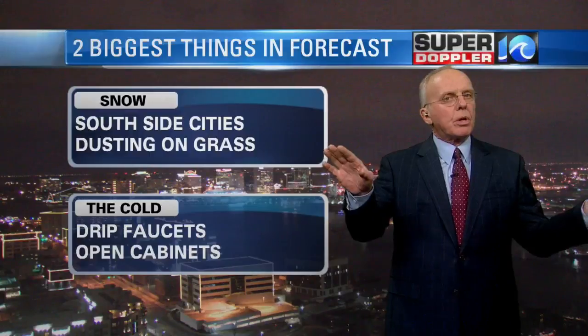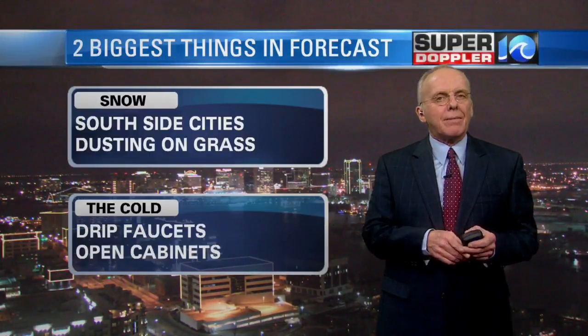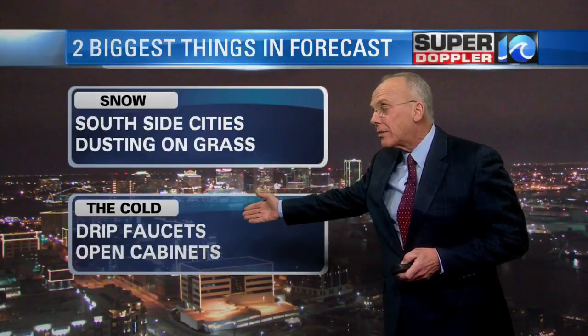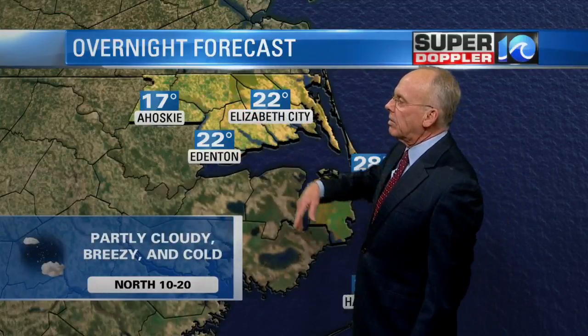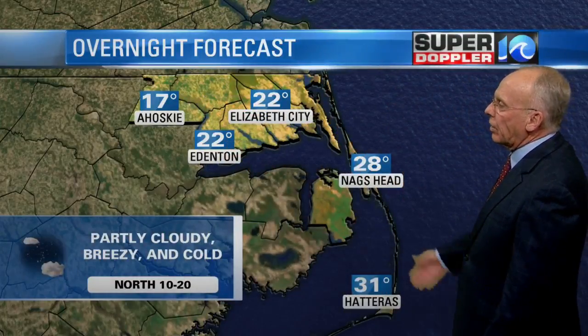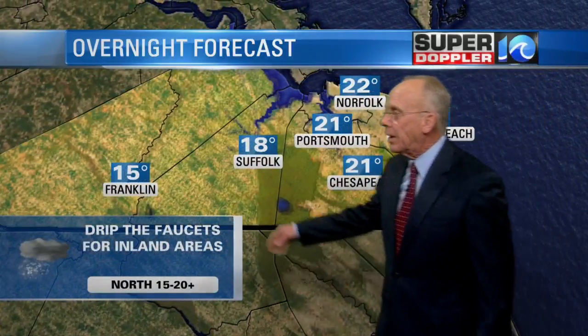So we are looking at those streamers of clouds moving in and likely to develop a little dusting on the grass. It'll blow off the roads quite likely and not create a big problem. The only thing is it could be a little heavy at times, so it could be reducing visibility. The cold — that's going to be the really big story. Overnight, drip the faucets, open up the cabinets underneath those faucets as well. We're going to drop down to 17, 22, and then 28, 31 degrees toward Cape Hatteras. It'll be breezy, especially for the Outer Banks. Drip the faucets, especially for inland areas.